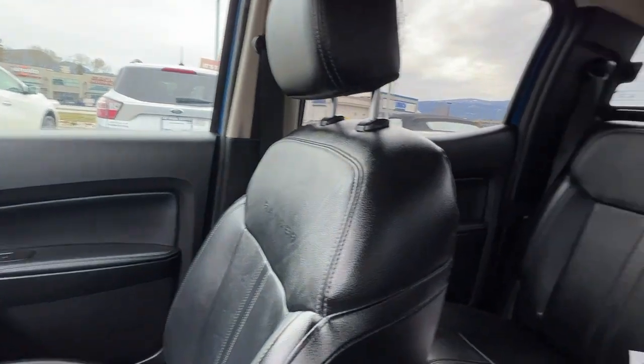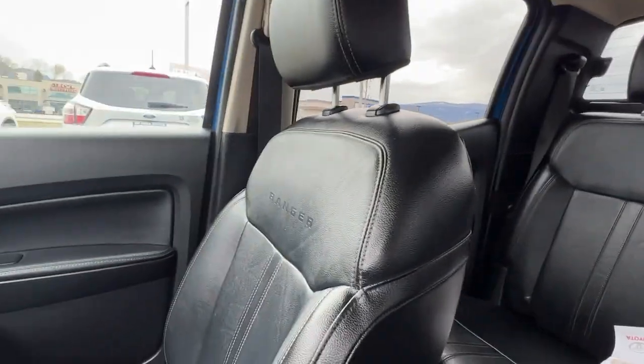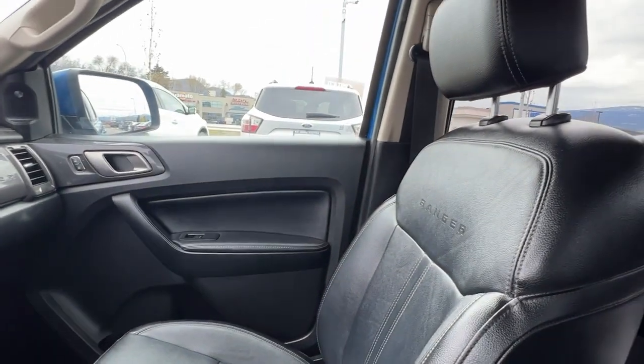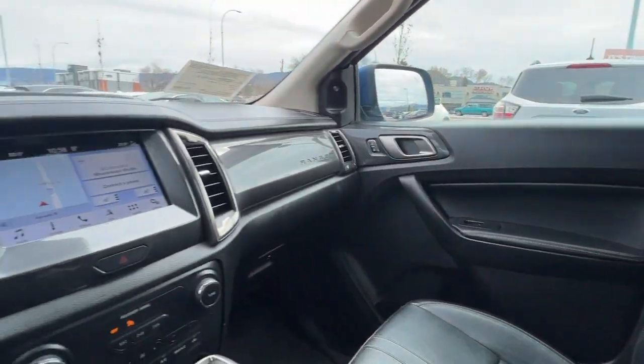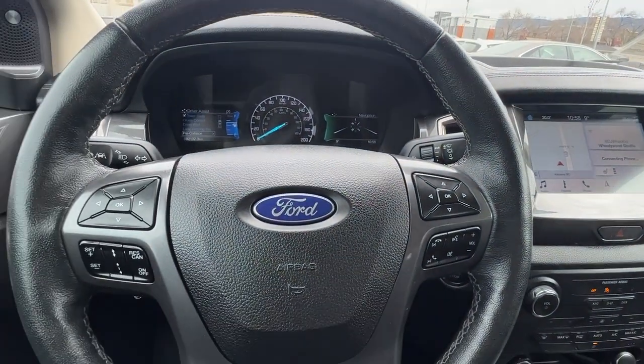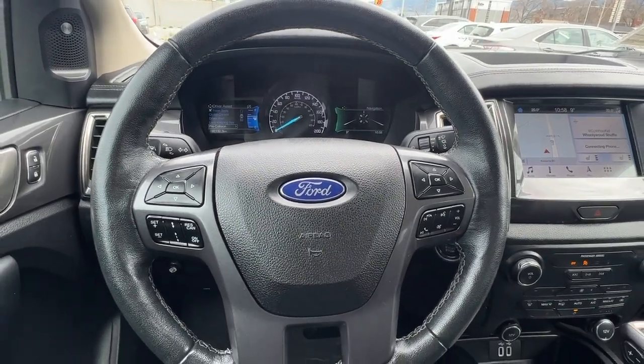If we just swing around and check out the back, we've got lots of legroom back there and we've got this beautiful Ranger-badged black leather interior. So let's hop out and go take a look at what we've got going on around back.